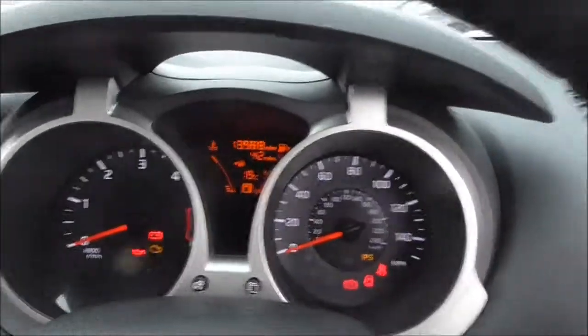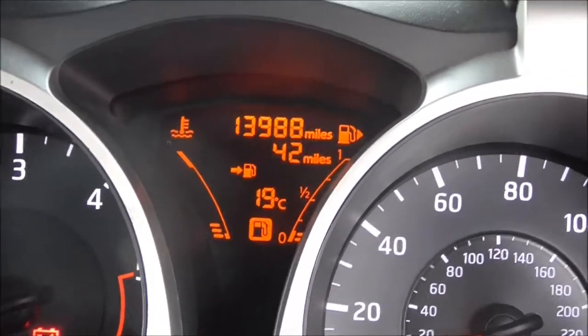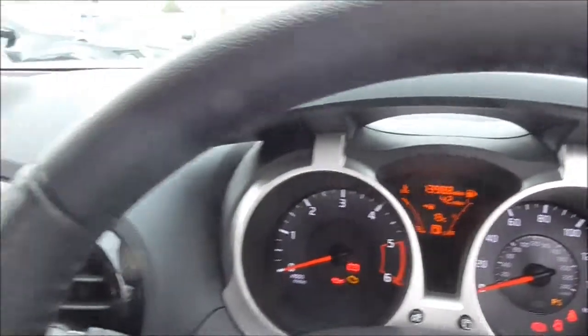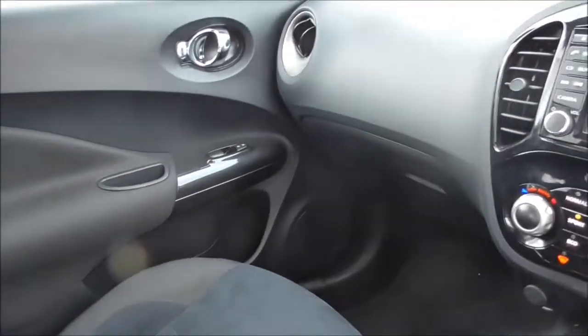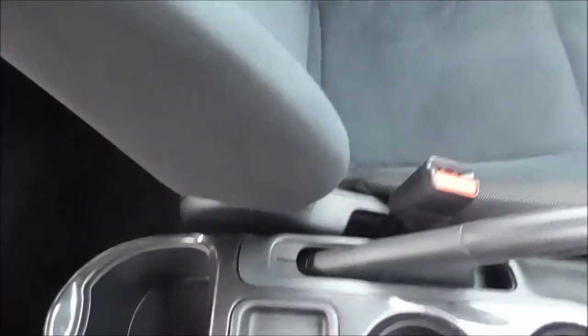This vehicle has covered 13,988 miles. This vehicle is included in the Nissan Cared For range. Full details of all the benefits can be found on our website. If you like the vehicle, please reserve it online and you will be entitled to an extra discount.